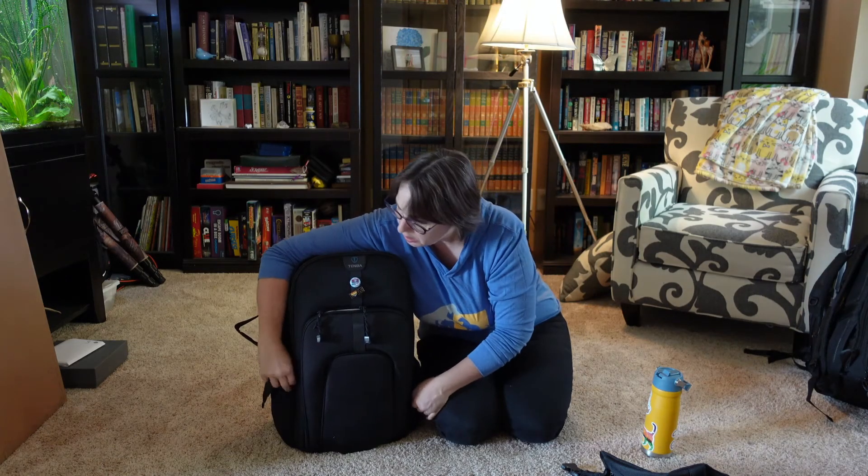Unbelievably, my camera bag search is over. As always, I wish you many woofs, purrs, and t-r-e-a-t-s. Should we get you a treat? Yeah.